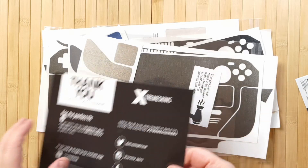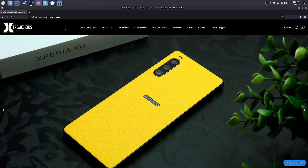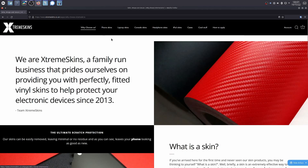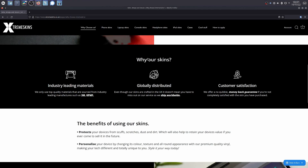He also says something about a game called Elden Ring, but I don't know anything about that. Extreme Skins are great because they make a lot of really high quality skins for a huge amount of devices, and they make them right here in the UK. I love a local business and a local product.